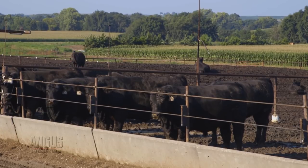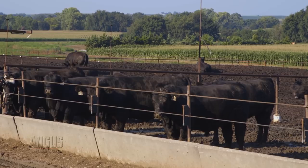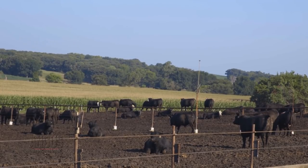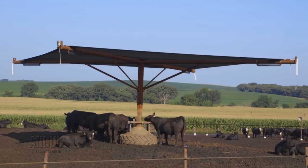Beck says increased profit potential is possible when retaining ownership through the yearling phase. If we can retain ownership at least through the yearling phase to make them heavyweight feeders, we can gain the profit from that improved genetics and have a lot more sellable body weight coming from the same land area on a ranch.